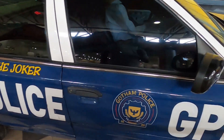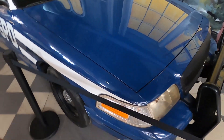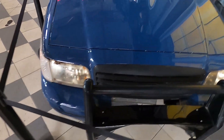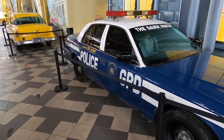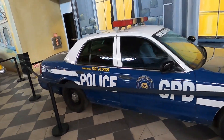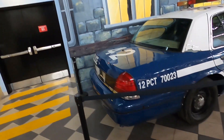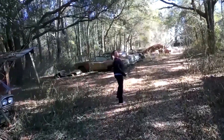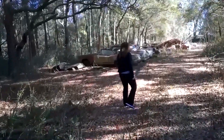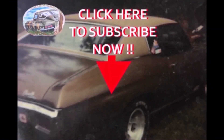Gotham Police Department Crown Vic with the Joker in the back. Should they subscribe to this channel even if they don't like cars, just for this one? Probably just for this one. Thank you.